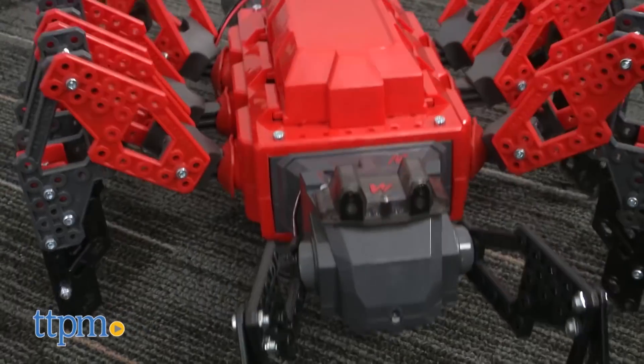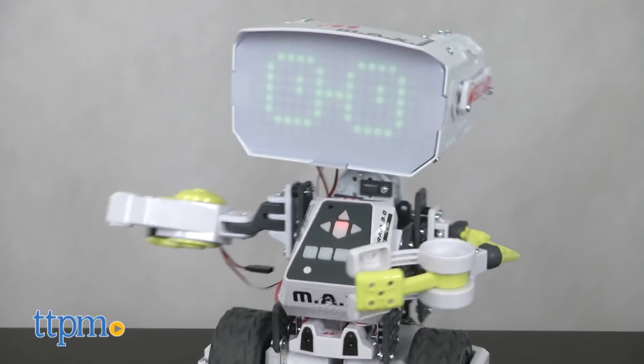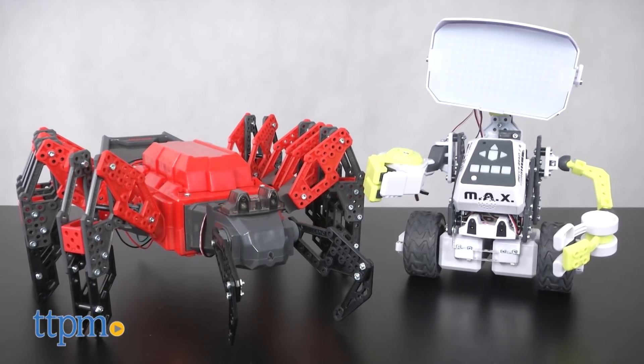Building a robot and bringing it to life is classic play, and so is Meccano. When the two come together, the result is amazing. Here's your chance to win the incredible Meccano Max and the Mecha Spider.